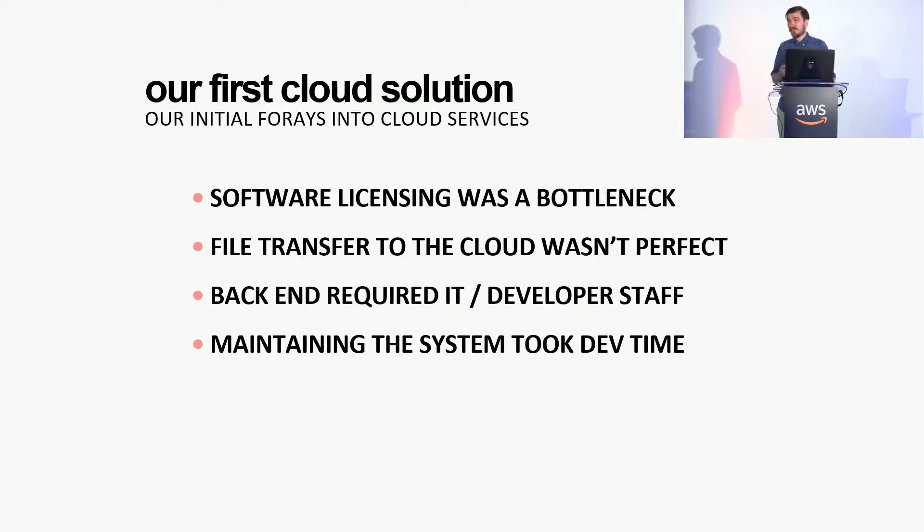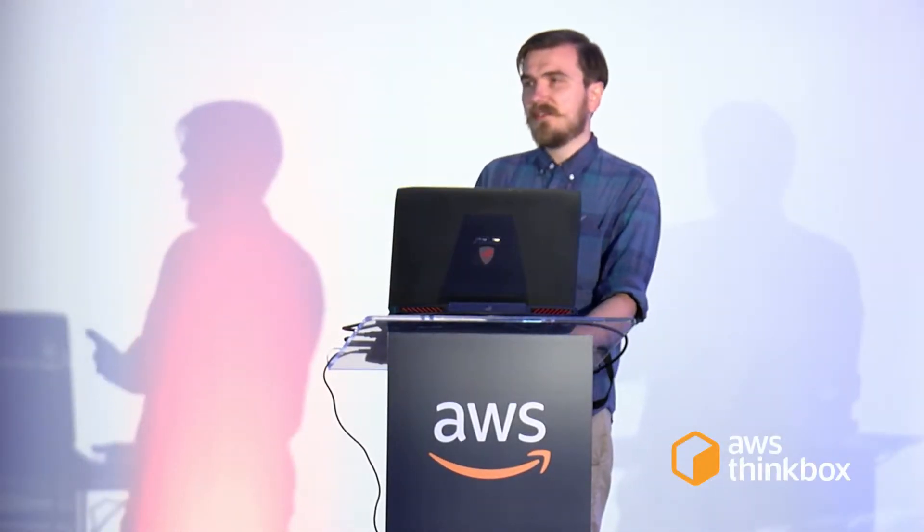File transfer to the cloud wasn't perfect. We did a little experimentation with a privileged node that would cache everything as a pre-job and then distribute to sibling cloud nodes, but the complexity wasn't worth the overhead — the compute time was drastically outpacing the transfer time. The biggest problem was that the back end required a lot of IT-specific knowledge. We had a mix of engineers — color science guys doing monitor calibration, traditional video engineers — and telling them to fix a spot fleet request on the weekend wasn't their wheelhouse. Maintaining the system took developer time, and the software aged a little too much.